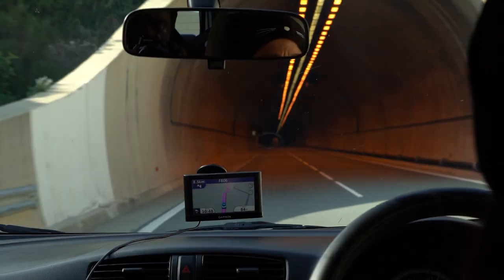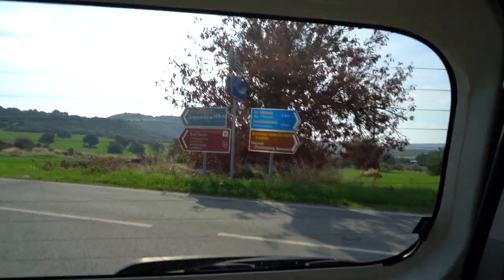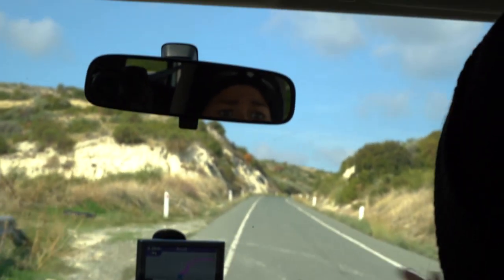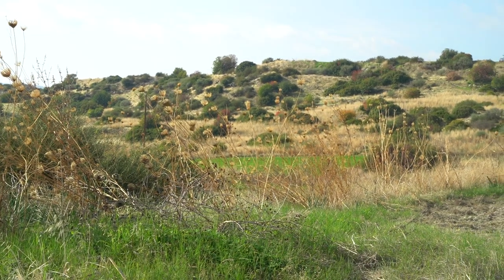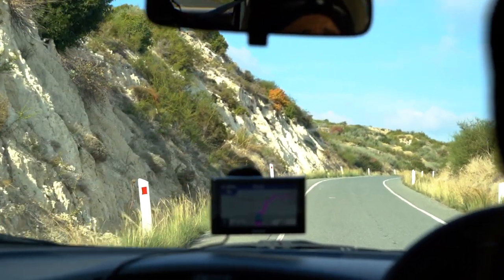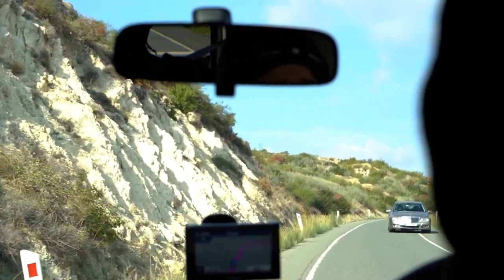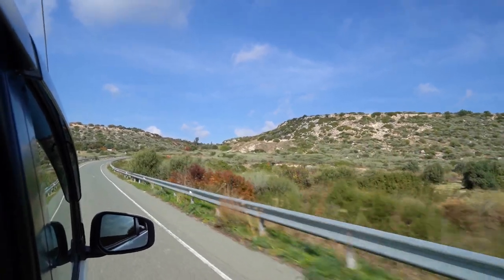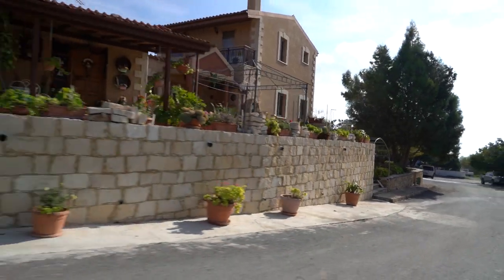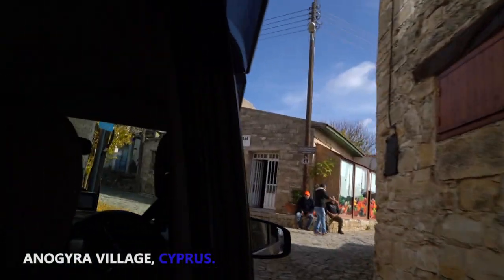We're trying to figure out if this is a one-way street, but this is the way the GPS is leading us. The signs are pointing down this way for the museums and stuff like that. Just stay cautious and stick left. The route there took us through a sleepy village with extremely narrow streets.